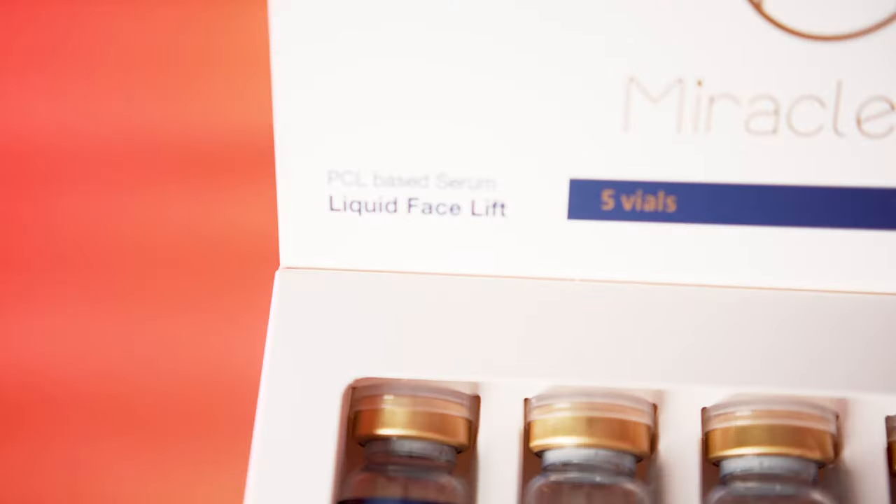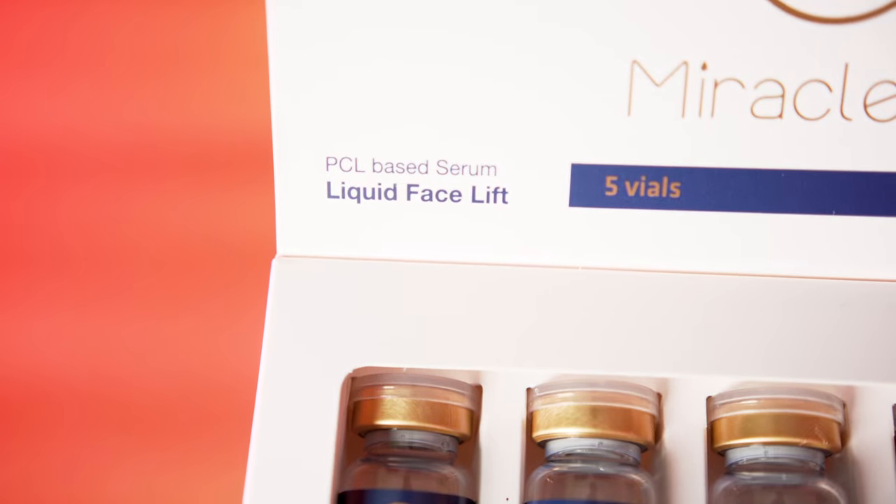I've not tried Miracle L, so I'm really excited to try it today and show you how I'm going to be using it on my own skin. Miracle L contains PCL — polycaprolactone — which is essentially a biodegradable form of polyester. What that's going to do for your skin is boost collagen production, help eliminate fine lines and wrinkles, and give you a tighter, firmer, more lifted appearance. How is that different from, let's say, Miracle H?